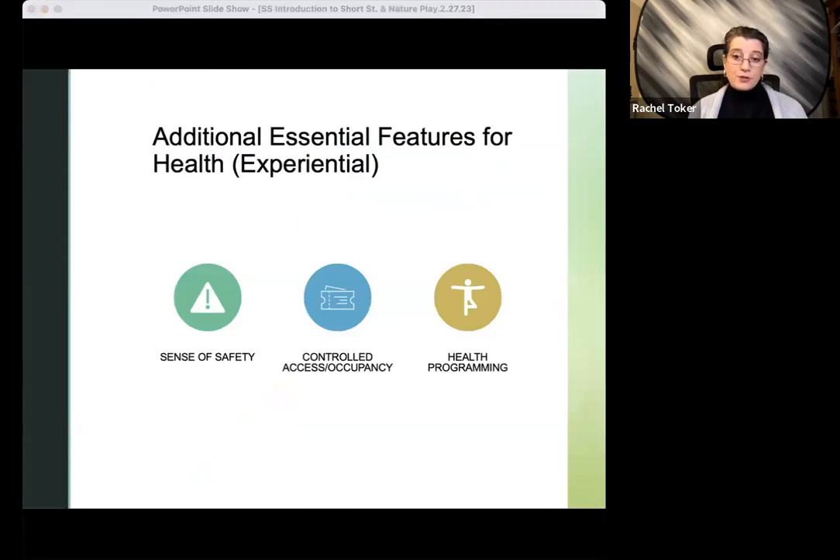There are three other features that are really important to maximize health effects. The first is having a sense of safety in this space. The second is some form of crowd control, which can occur naturally depending on where the space is located. And some level of health programming that teaches participants how to get the maximum benefit out of the nature experience. Both design and the programming of this space should be disease- and trauma-informed when we're looking at sensitive populations. For more detail about these findings, please join UER for a webinar coming up later this spring about how to maximize the health effects of spending time in nature.